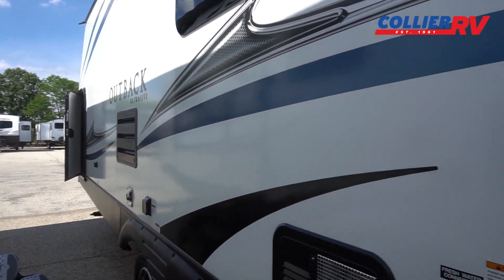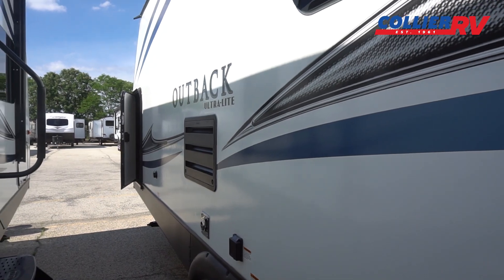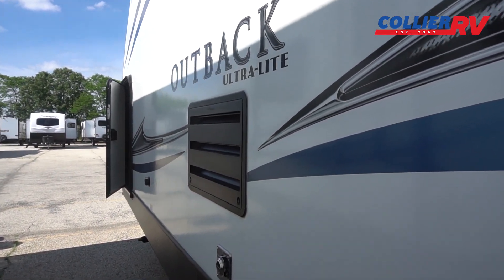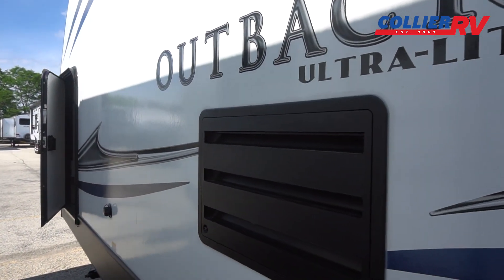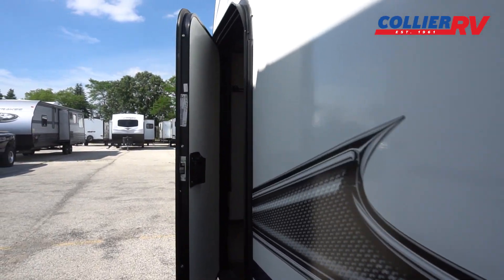Your various water connections are over here, water heater — this is a 30-amp — and your power cords are on this side. You also have fridge exhaust, furnace exhaust, and a black tank flush on here.